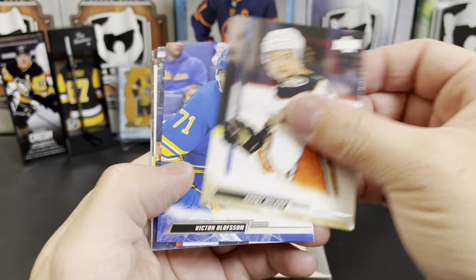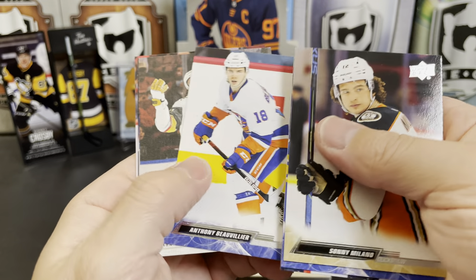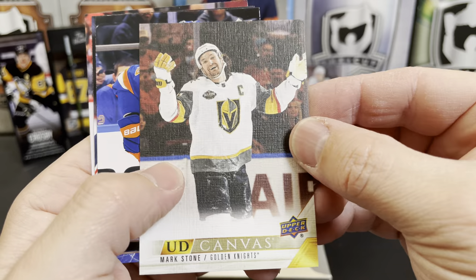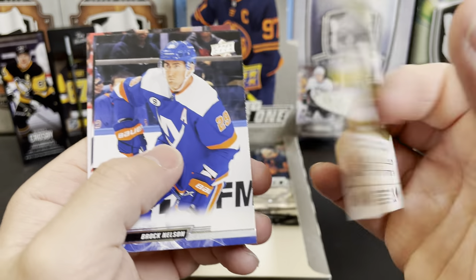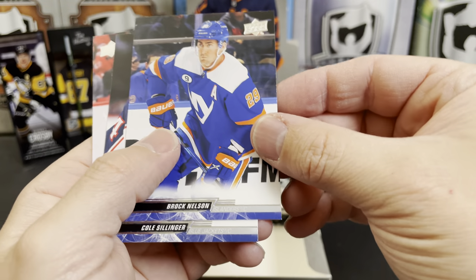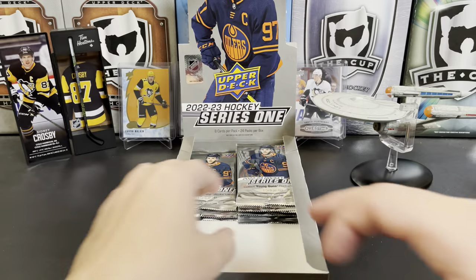Sonny Milano, Victor Olofsson, Nikolaj Ehlers, Anthony Beauvillier, and a Canvas of Mark Stone — that's a pretty cool shot on the back. Canvas cards, great photography. Brock Nelson, Cole Sillinger, and Tony DeAngelo.